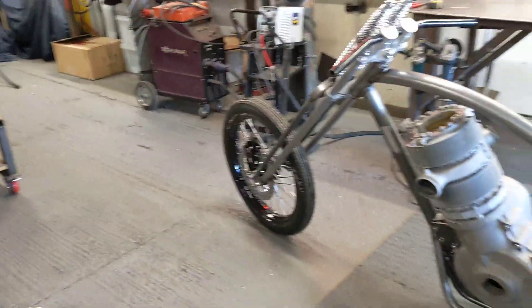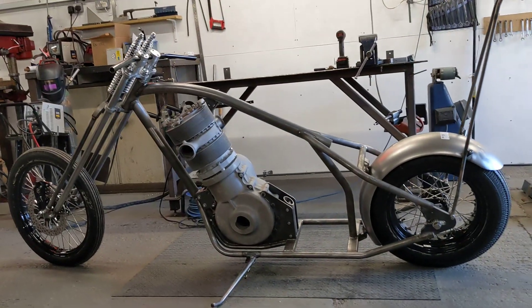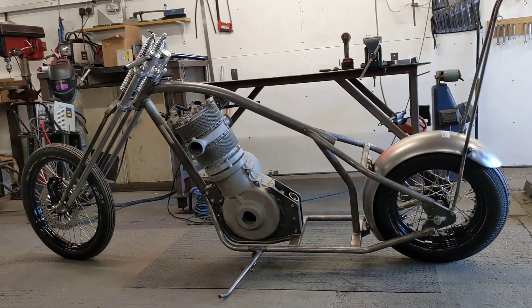But when you see things in the metal, it looks so much better. To my mind, that looks really right. So well done, String.